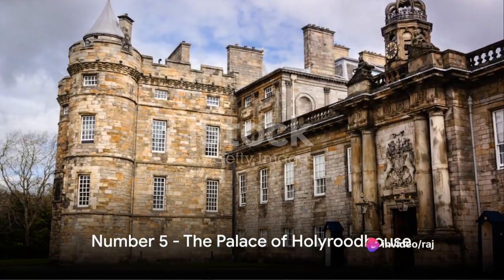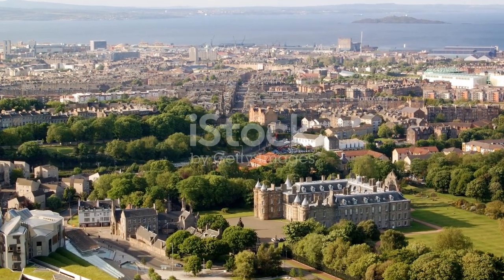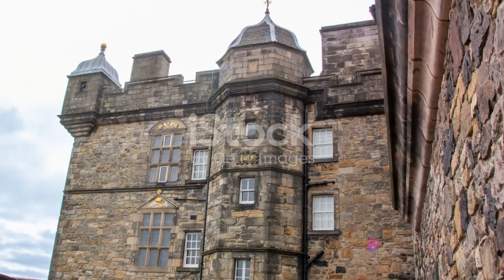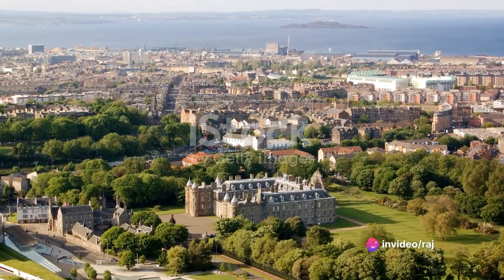Halfway through our list at number 5 is the Palace of Holyrood House. This grand palace is steeped in history, serving as the official residence of the British monarch in Scotland. Its royal connection adds a touch of regal splendour. For a royal experience, make sure to visit the Palace of Holyrood House.